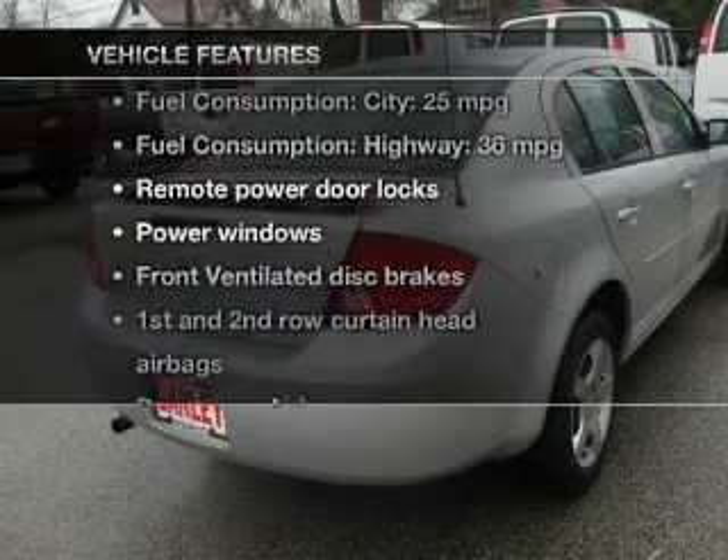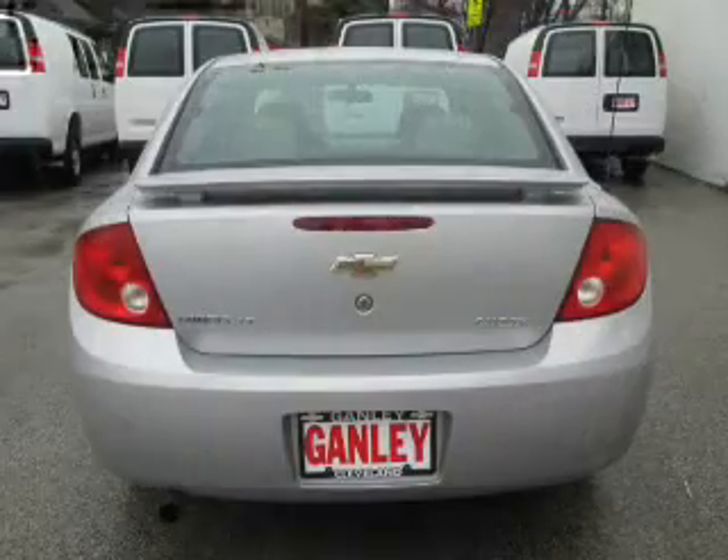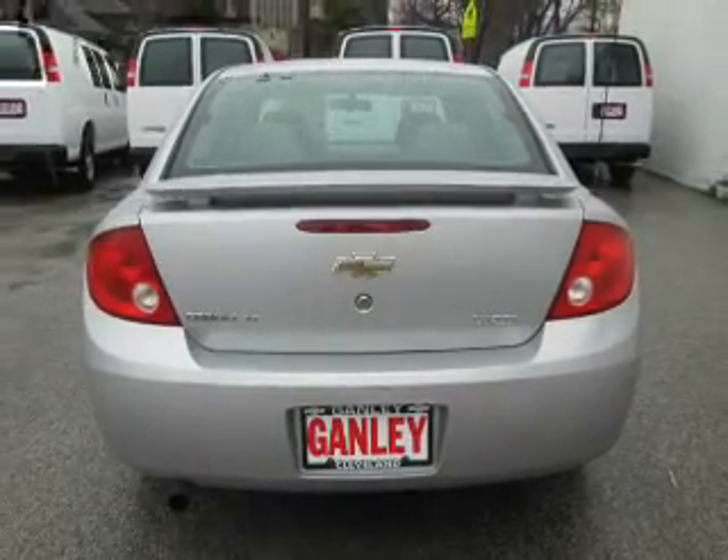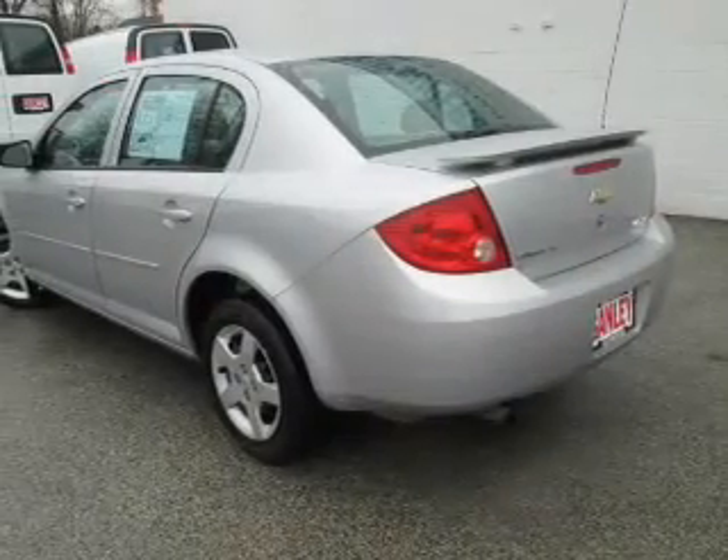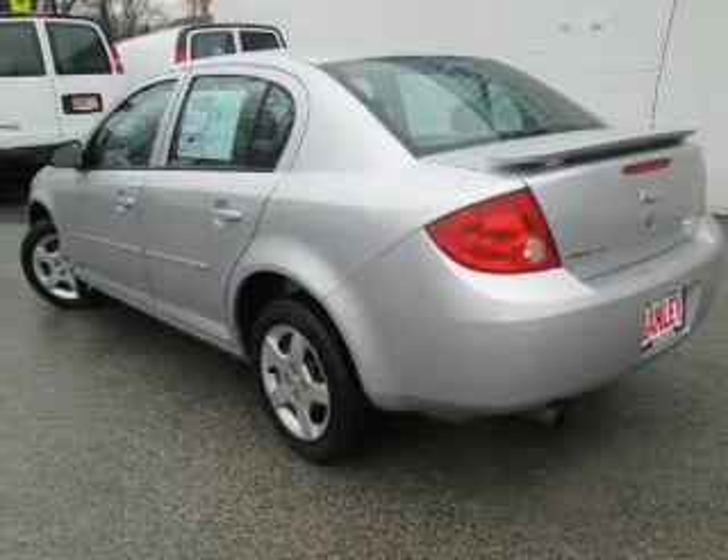Enjoy these notable features included in this vehicle: keyless entry, power door locks, power windows, an AM-FM stereo with a CD player, satellite radio, power mirrors, and an alarm system.